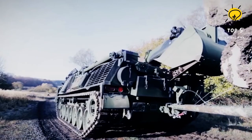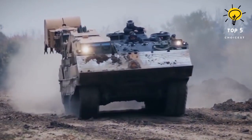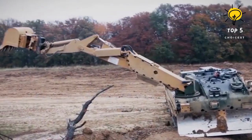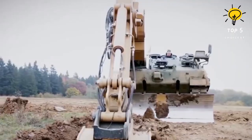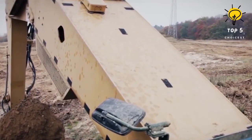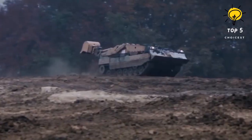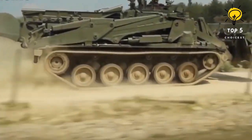The vehicle's modular platform allows for the fitting of various add-ons and interchangeable equipment to adapt to diverse mission requirements. In its ARV role, the Wisent 2 proves invaluable for recovering damaged, stuck, swamped, or overturned combat vehicles on the battlefield. It can tow these vehicles to the nearest shelter or maintenance unit and provide on-the-spot maintenance services, all while ensuring the crew operates from under armor protection.